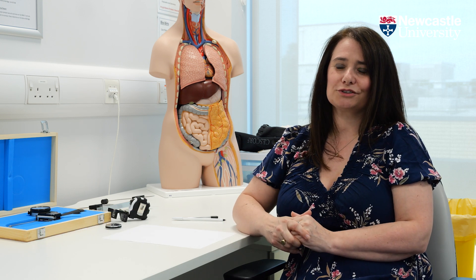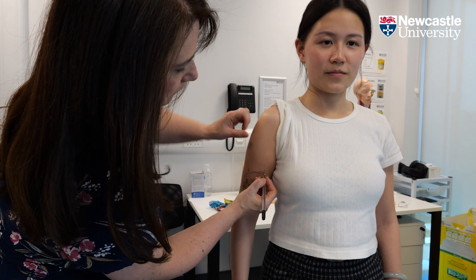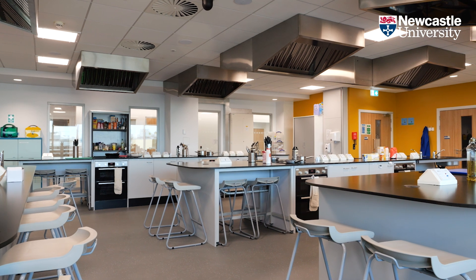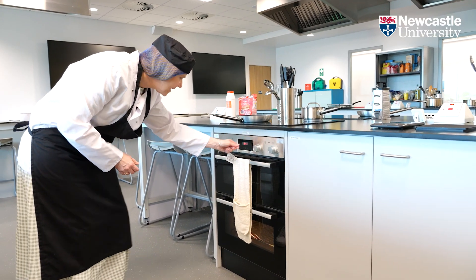If you're considering applying to Dietetics at Newcastle University then I'd say you've made a really good choice. It's an exciting programme and we've really layered it to make sure that we build your knowledge and your skills right throughout the programme. There's lots of fantastic facilities here, very approachable and welcoming staff, lots of research going on within the school and within the Institute, so lots that students can get involved in as well.